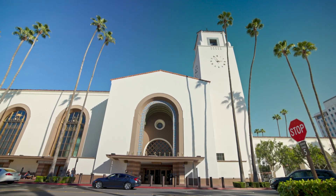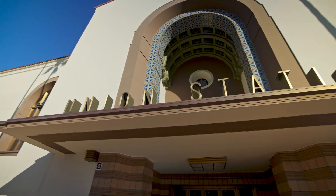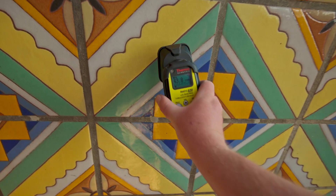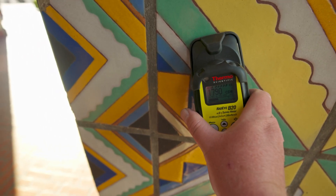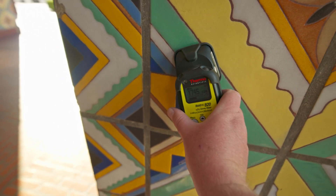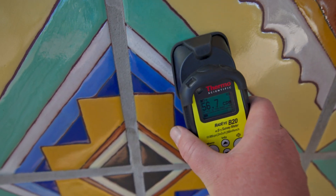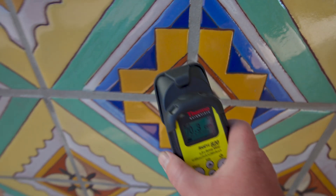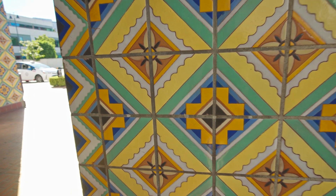I'm at Union Station today to check out the radioactive tiles here. Now you may be thinking this is not a place that would have radioactive tiles, but you would be wrong. These colorful tiles are radioactive because they have uranium in the glaze. Now some of these tiles aren't radioactive — they look very similar to the ones that are, because these are reproductions. They don't have any uranium in them, but these ones do.